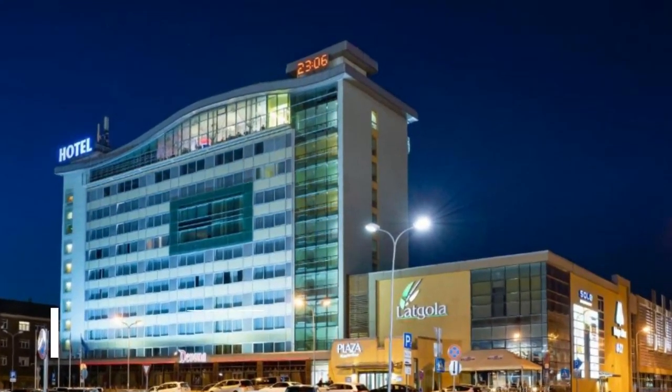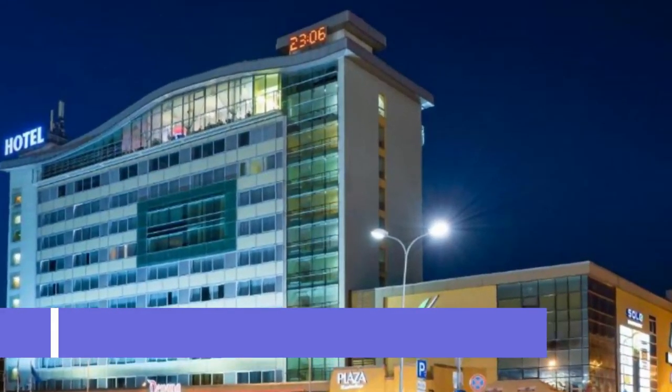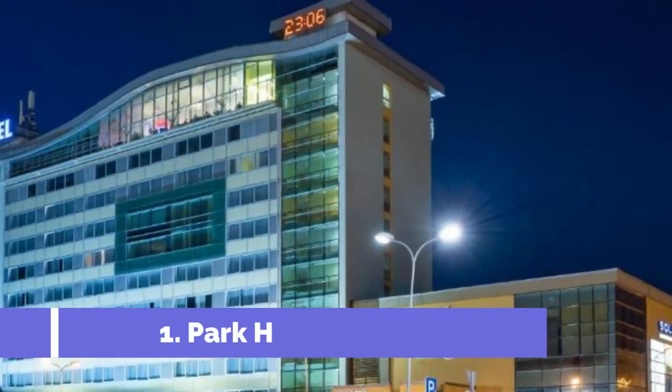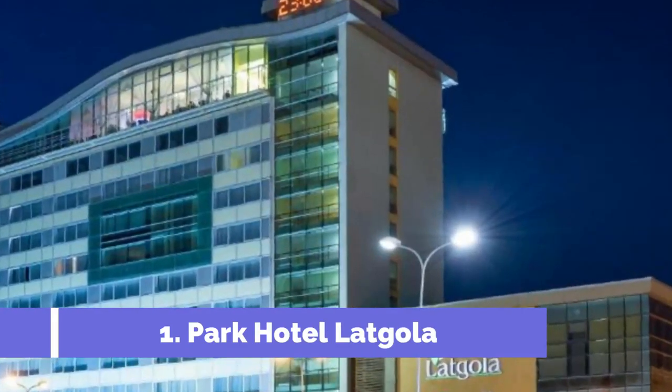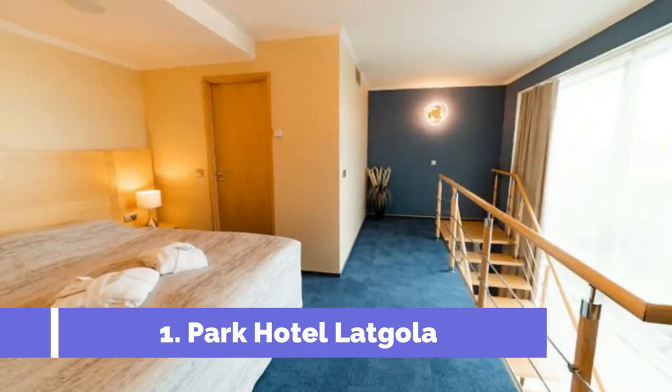Number 1: Park Hotel Latgala. Set in Daugavpils, less than 1 km from Daugavpils Ice Arena, Park Hotel Latgala offers accommodation with a shared lounge, free private parking, a terrace and a restaurant.